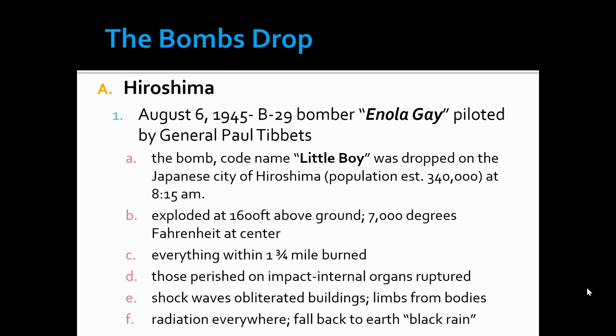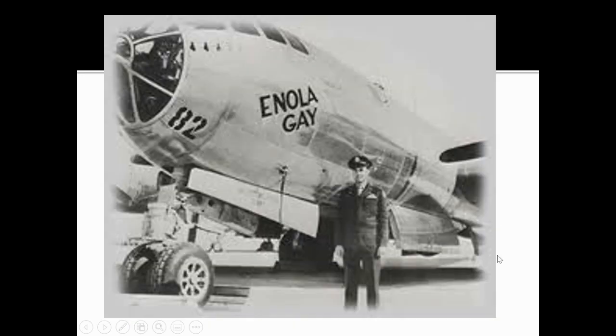They called it in Japan 'black rain' — after the explosion, there was this stuff that would fall, which was actually the remnants of the explosion. It would put radiation everywhere, into the ground and into their water systems. It was pretty serious devastation — or consequences — after the bomb was dropped.